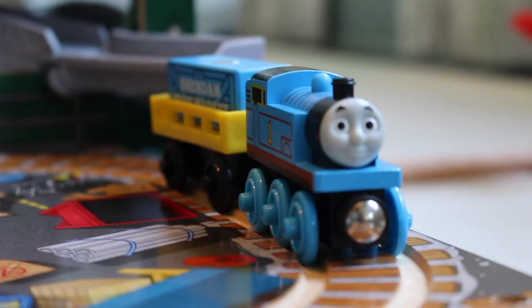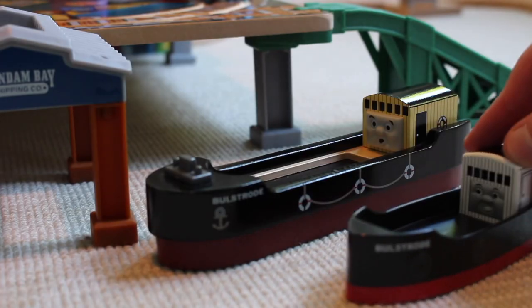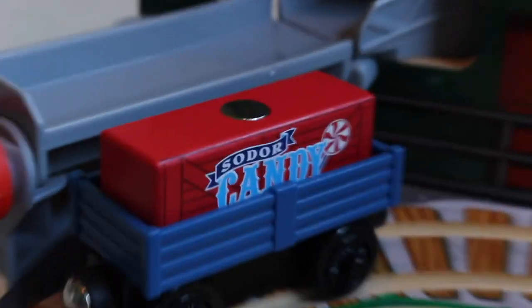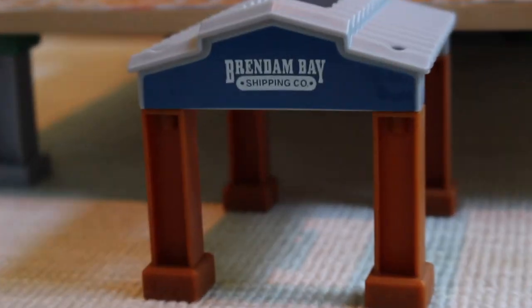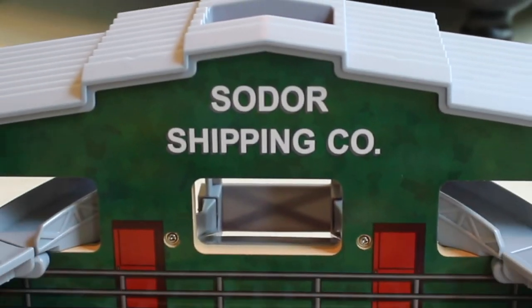Let's get on to the set itself. This set includes a standard 2013 Thomas, a redesigned Bullstrode — which is definitely a downgrade compared to its predecessor — a yellow cargo car, a blue cargo car, four cargo pieces, a crane, a boathouse with a mechanism to drop cargo, a playboard, and of course, the shipping company building itself.